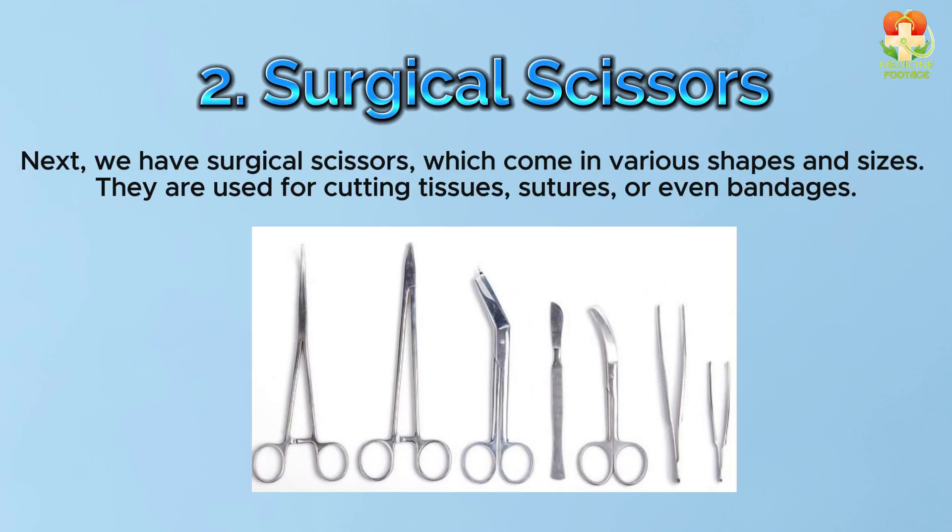Number 2: Surgical scissors. We have surgical scissors, which come in various shapes and sizes. They are used for cutting tissues, sutures, or even bandages.